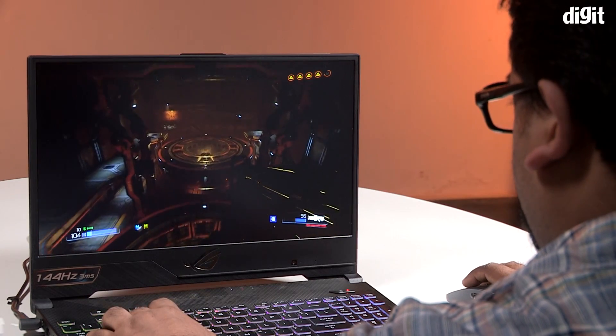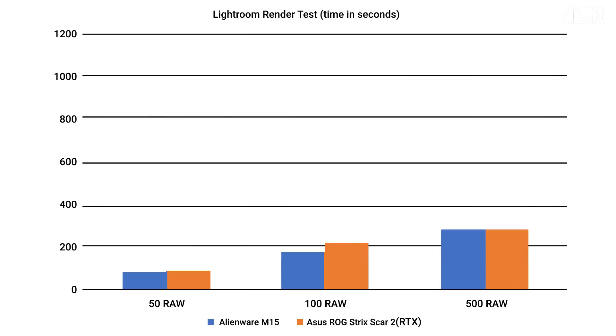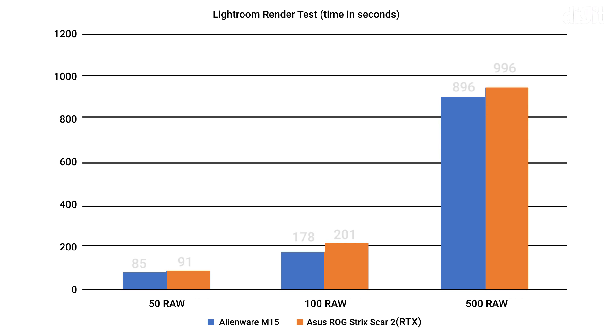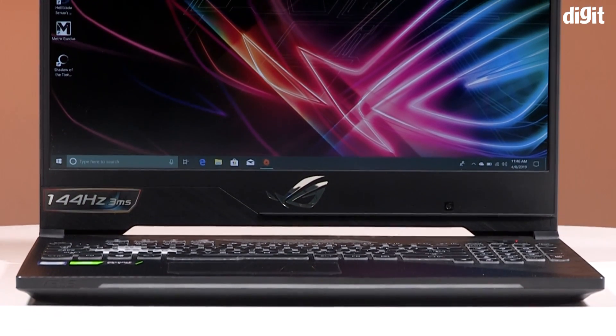In terms of creative workloads, we used 500 RAW files from a Nikon D850 loaded into Lightroom. Exporting 50 files, 100 files, and 500 files, we clocked timings of about 2 minutes, 4 minutes, and close to 15 minutes respectively. You can see the exact numbers in the charts on screen.